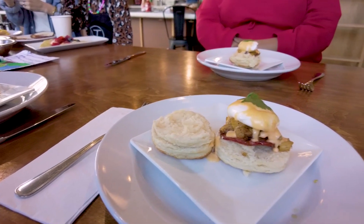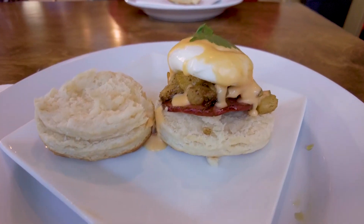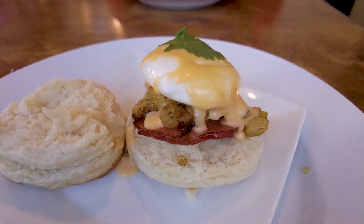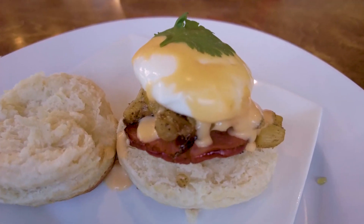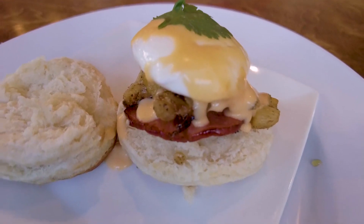What you have here is a Jamaican-styled Eggs Benedict. The biscuit is homemade, fresh this morning. Under that you have Canadian bacon, and bruléed mango and pineapple cooked with Jamaican spices. And then you've got a poached egg with some lime hollandaise sauce, and some hot sauce in there too.